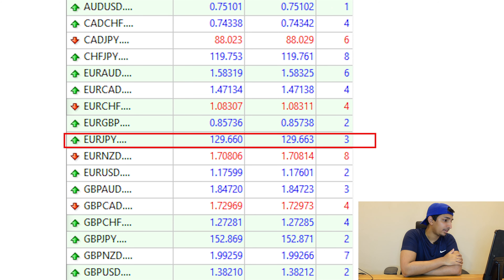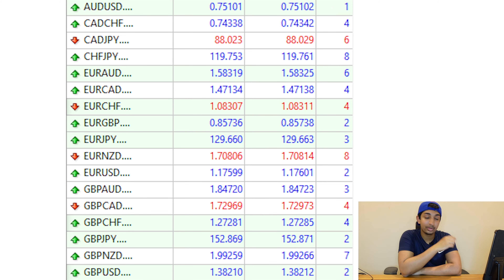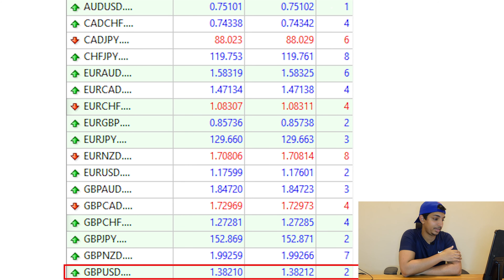Let's take EUR/JPY — EUR/JPY has a three pipette spread, which is a 0.3 pip spread. That's really good. And let's take one more example: cable, which is GBP/USD. GBP/USD has a two pipette spread, which is a 0.2 pip spread. In my opinion, I think it's quite good — let me know what you think in the comment section down below.